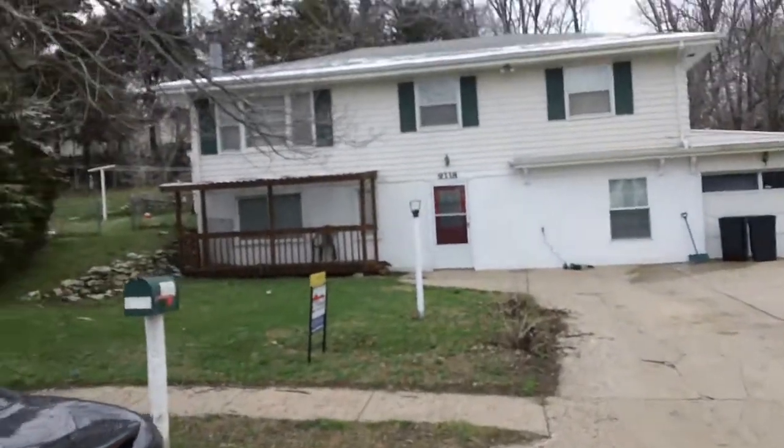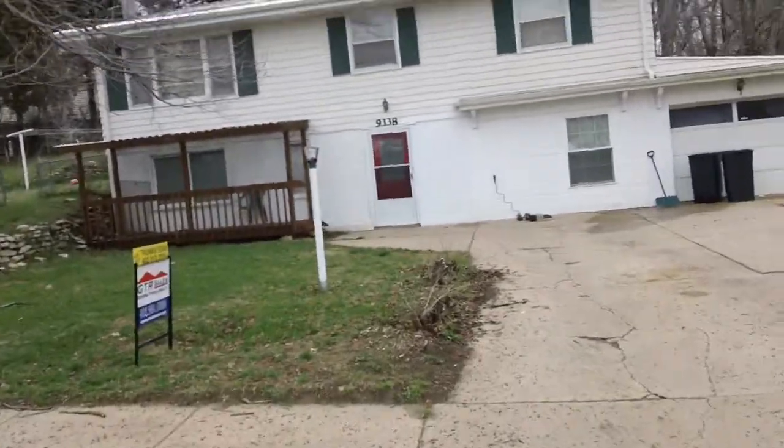April, I don't know, 10th or 11th. 9338 Redmond Circle. I don't know, it's a Supra — yeah, it's a Supra lockbox.